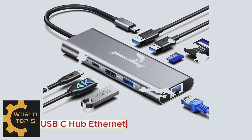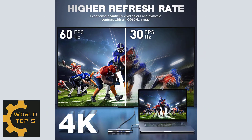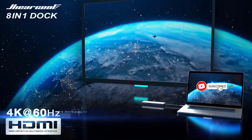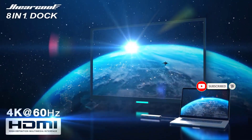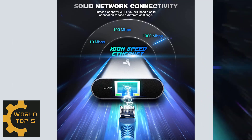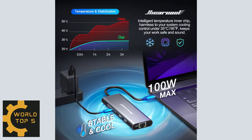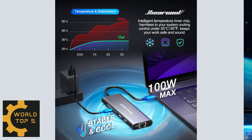USB-C Hub with Ethernet — Hiarcool USB-C 4K at 60Hz HDMI Adapter. Features 1x 4K HDMI, 1x Ethernet port, PD port, 3x USB 3.0 up to 5Gbps, and TF/SD card slot up to 104Mbps. Expand your work at home, office, or on the go. Elevated performance: 4K at 60Hz — Hiarcool USB-C Hub delivers stunning 4K picture quality at a high refresh rate of 60Hz.